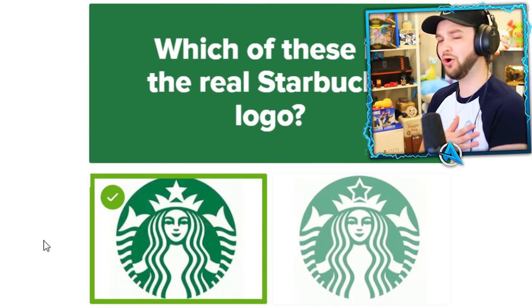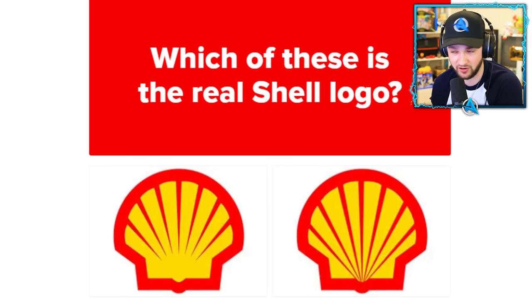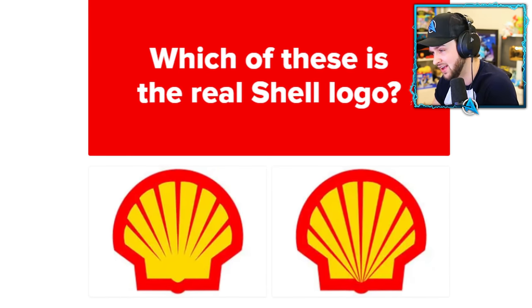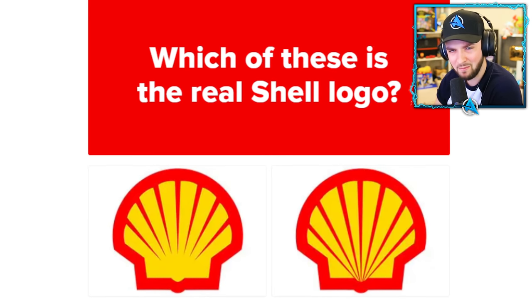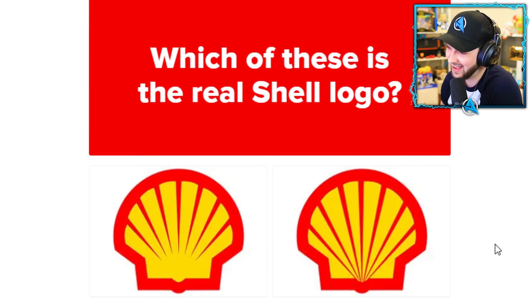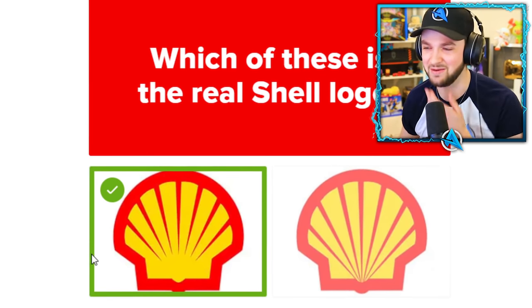Which of these is the real Shell logo? If you don't fill up your car with petrol or own a car, this is not going to be as easy. I am a million percent sure — I'll give you all a million V-Bucks if I get this wrong. Have you made up your decision? Because I have. This is the right one!